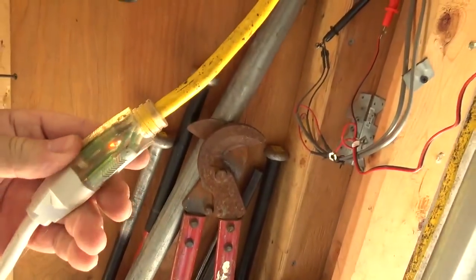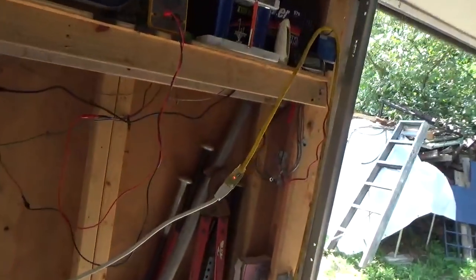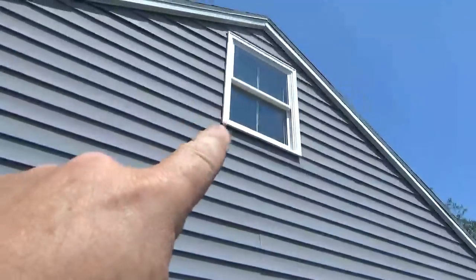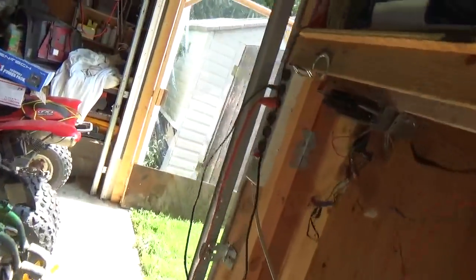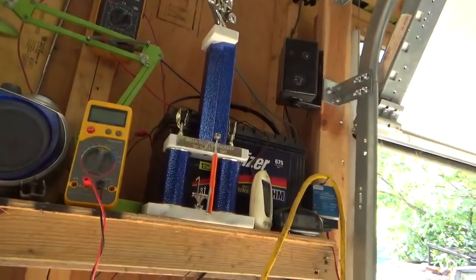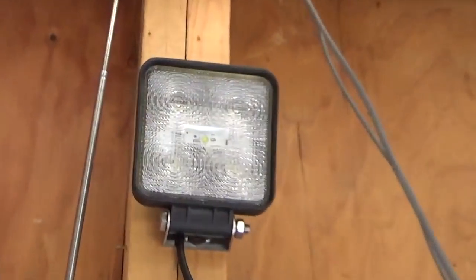I also have solar power up here. This battery is charged by a couple of solar panels on the other side of that window — 15 watts each, Harbor Freight solar panels. They've been charging this battery since I built the garage, and every once in a while I'll use that LED light to find my way around.